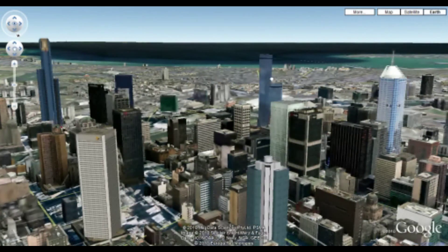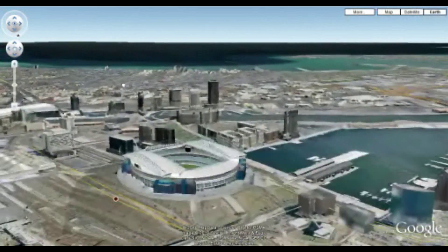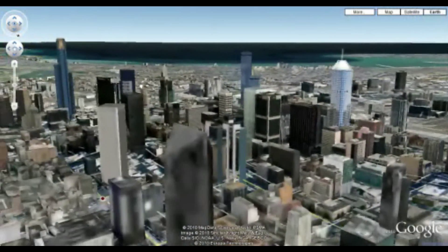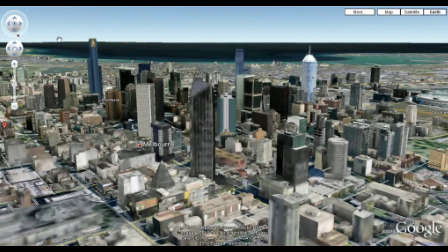You can see in the background Port Phillip Bay. Here's the Docklands Stadium. But as with all of these things, the functionality is somewhat limited.